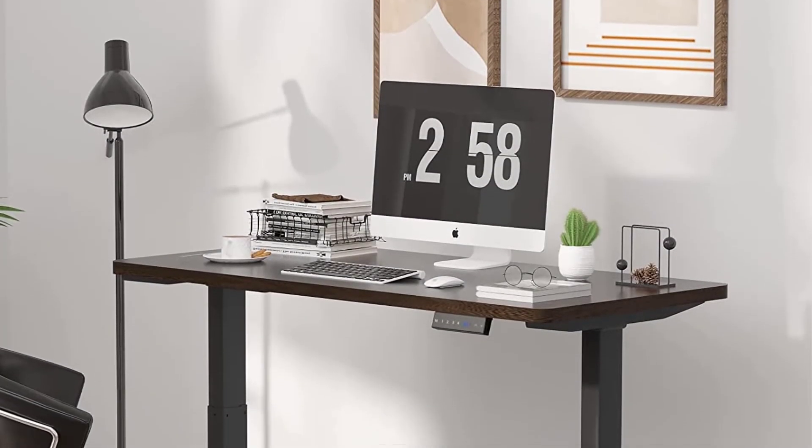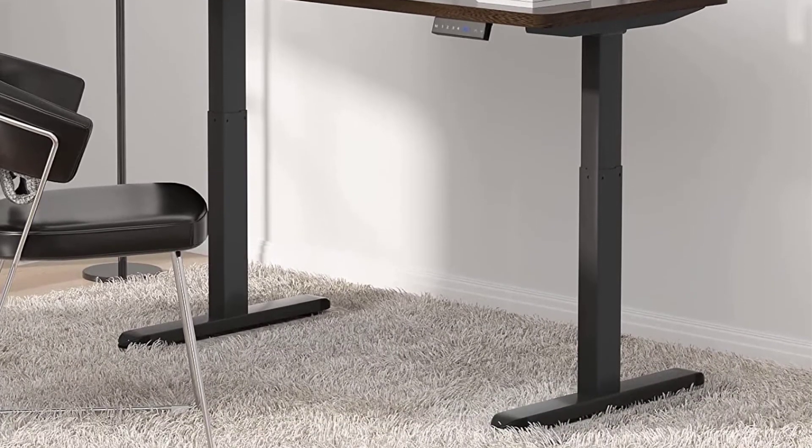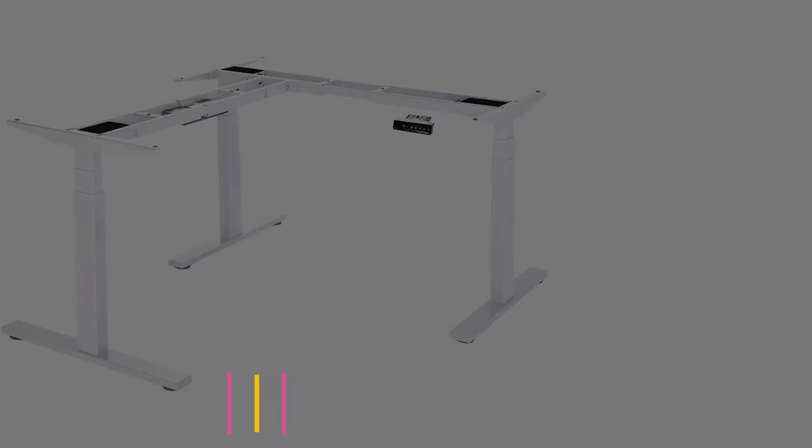Overall, this Hiagia Dual Motor Frame is an all-around performer priced affordably — certainly one not to be overlooked.